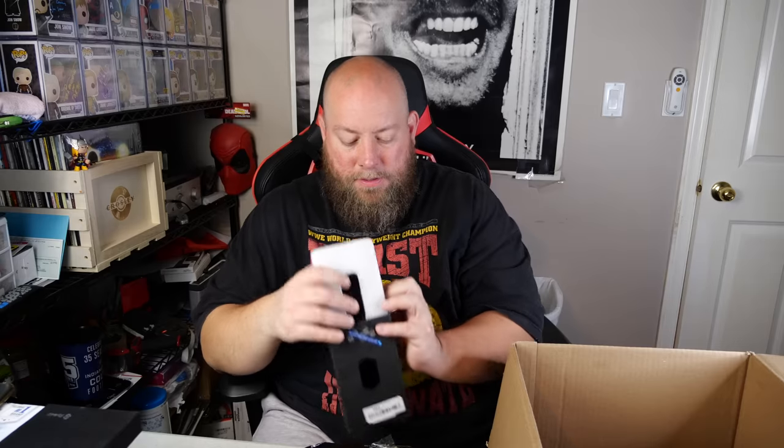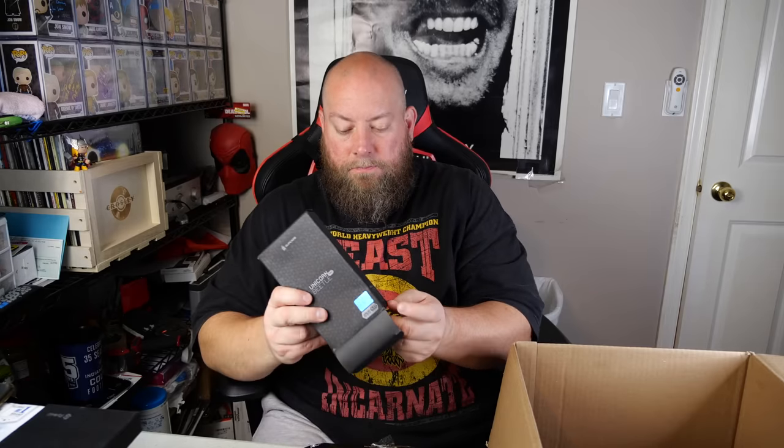Unicorn Beetle — this is a phone case. I've gotten this brand before and it actually sells pretty decently. Usually last one was like $25 bucks. The problem with these is they don't always say what phone it's for — this one is for a Galaxy S10 Plus. Looks to be brand new with no usage on it. Probably about $25 bucks on average for this.